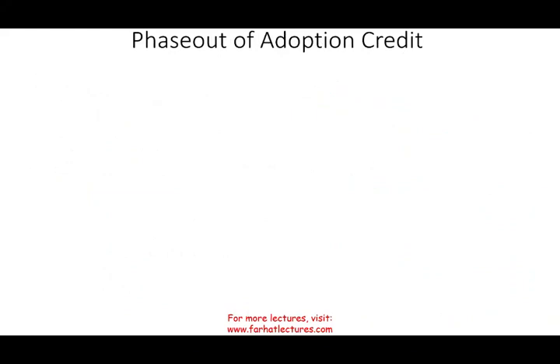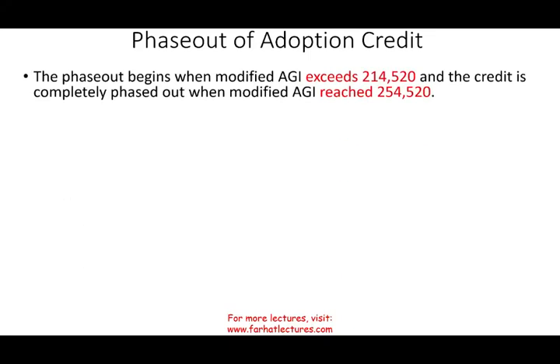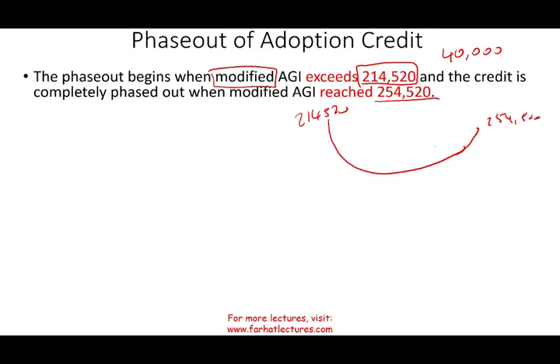There is a phase-out for the adoption tax credit — not everyone gets the credit. The phase-out begins once your modified AGI exceeds $214,520; you will start to lose some of the credit. Once it reaches $254,520 or above, you lose the whole thing. So the phase-out range is $40,000 — from $214,520 to $254,520. Once you go above $254,520, you no longer qualify for the credit.